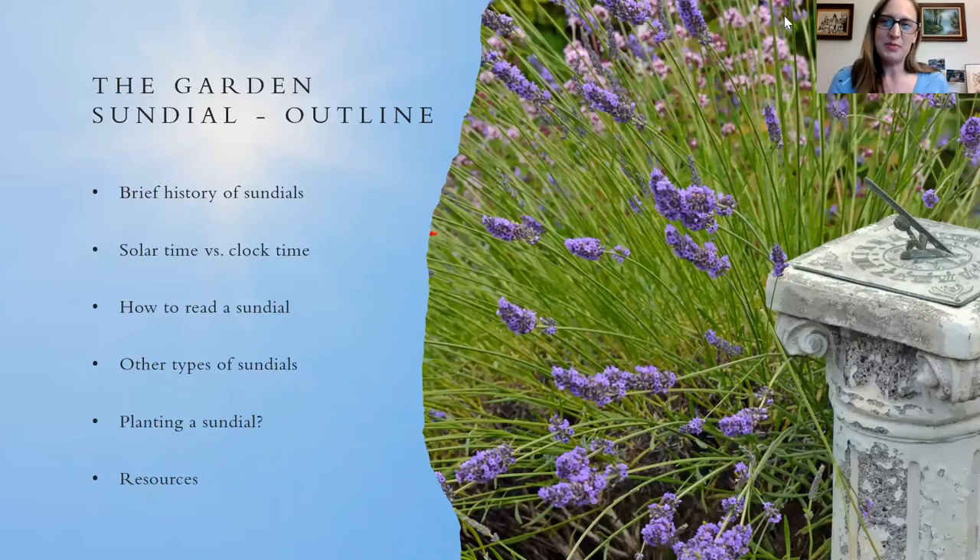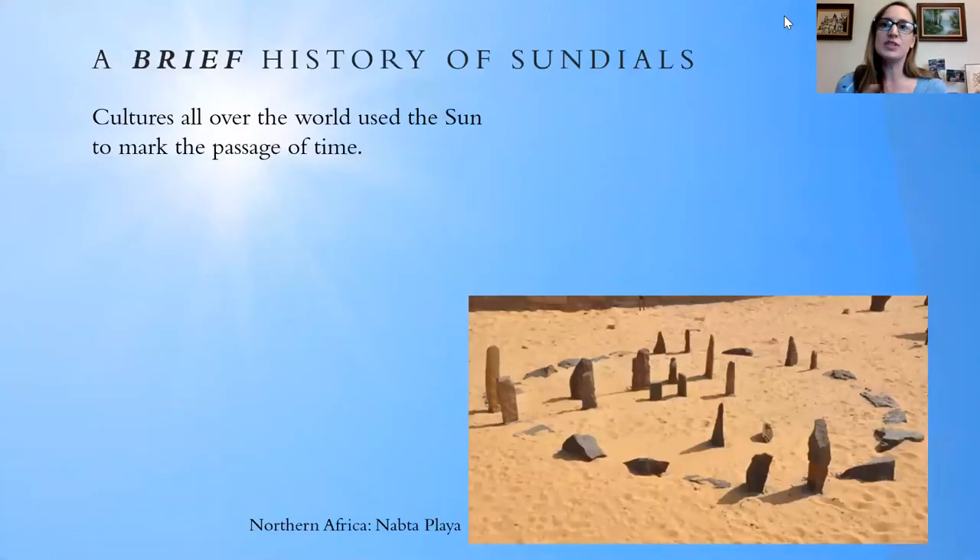A sundial, as most people know, is an ancient time-telling device that uses the sun to tell the time. The history of using the sun to mark the passage of time is as old as humanity itself. Cultures all over the world have done this in various ways. This is an image of a stone circle in northern Africa called Nabta Playa — perhaps the oldest known astronomical tool, about 7,000 years old. It's set up so that on the summer solstice, the sun shines through some of these stone alignments, helping people know when the rainy season would be coming so they could adjust their lifestyle accordingly. It may have also had spiritual or religious significance.